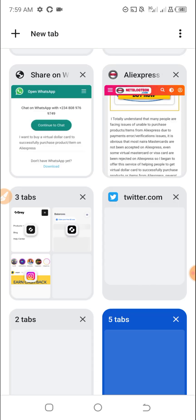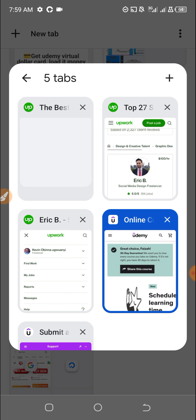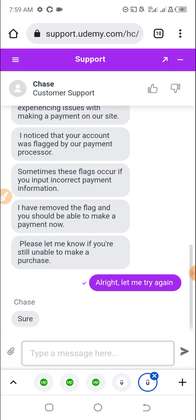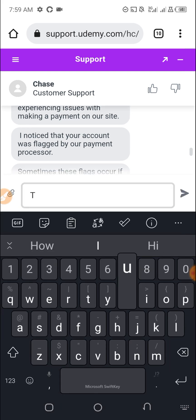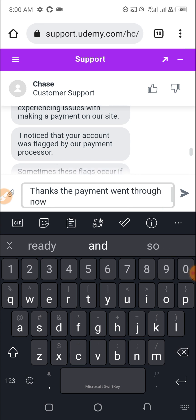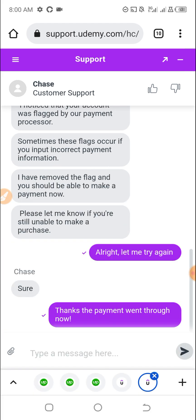Okay, let's check the support message again. The payment went through. This is basically it — thanks guys for watching and I will see you in the next video. Bye.